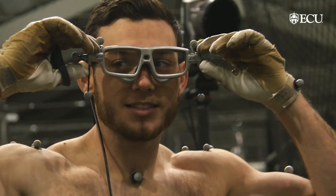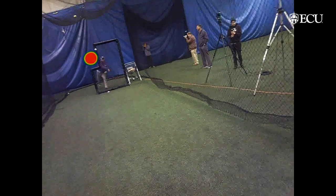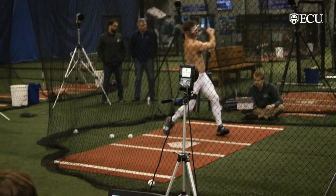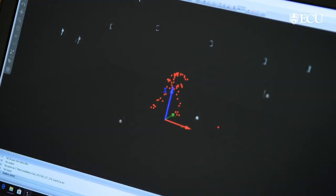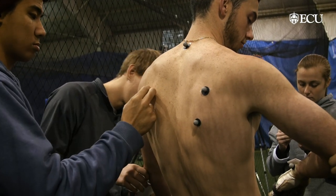We're using eye-tracking glasses. These glasses use infrared light, and they allow us to track where the eyes are. We also can track the head positions, and we put markers on anatomical locations of the hitter.